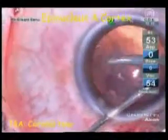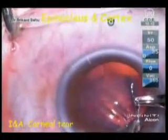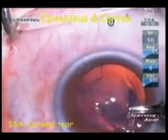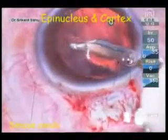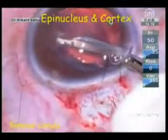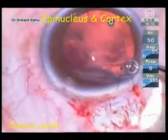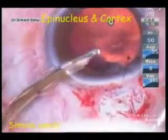Irrigation and aspiration was attempted using the bimanual cannula. But during this process, there was a sudden give-away at the right-hand side port leading to a corneal tear. This tear was then sutured. At this point, we decided to use Simcoe's cannula for aspirating the remaining cortex so that we have a stable and controlled system through a single wound.